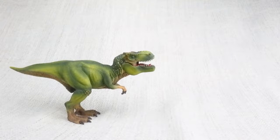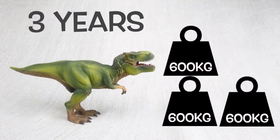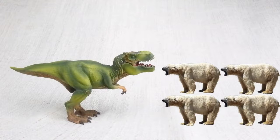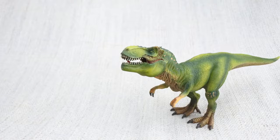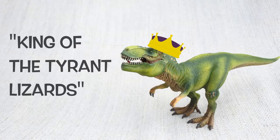A T-Rex had growth spurts, just like humans do. When T-Rex hit the age of 14, it would put on loads of weight — around 600kg a year over the next four years. 600kg is how much a large polar bear weighs. T-Rex had really good eyesight and could see four times as far as humans. Tyrannosaurus Rex means king of the tyrant lizards, because it was the most famous of a group of ferocious dinosaurs.